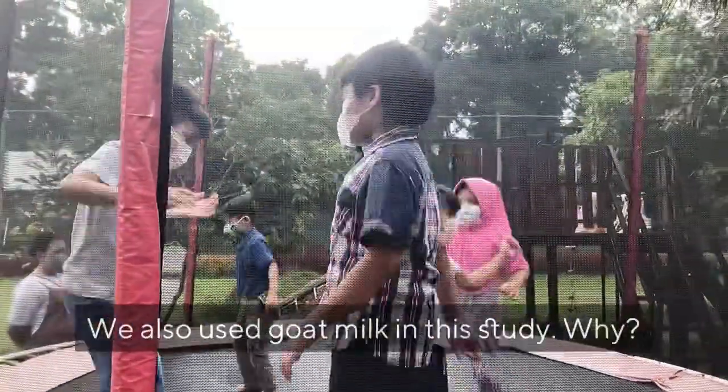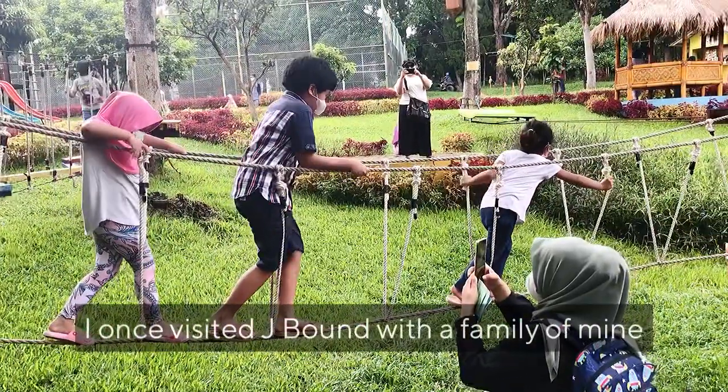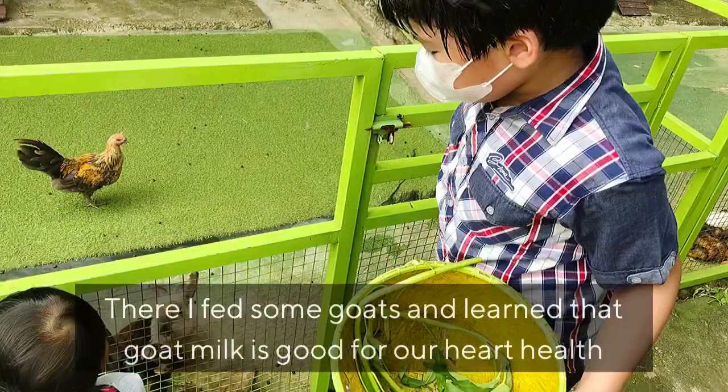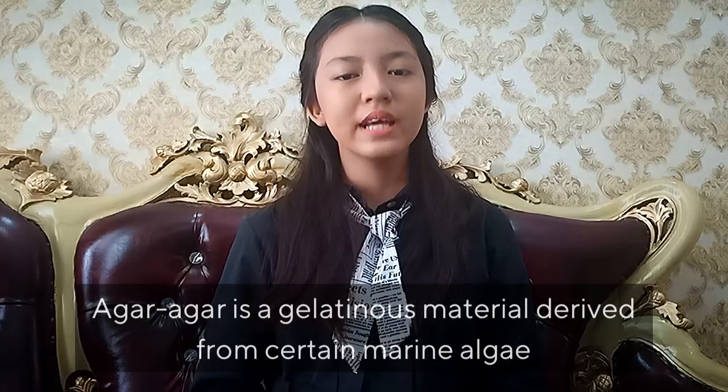We also used goat milk in the study. Why? I once visited a farm with my family. There I fed some goats and learned that goat milk is good for our heart health. It helps keep our blood pressure and heart tension more stable.